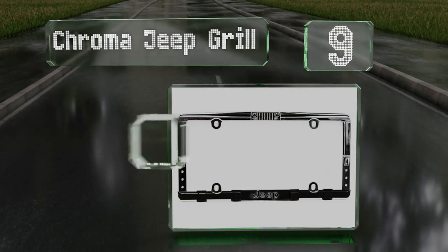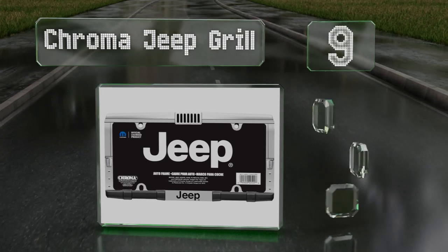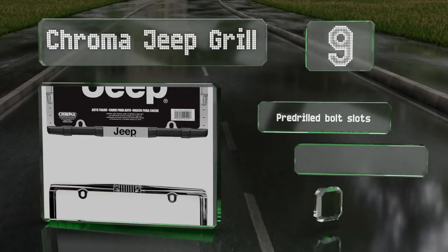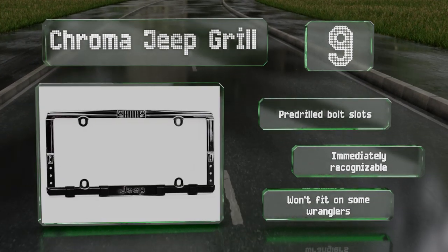At number 9, if you love your Grand Cherokee or Renegade then this Chroma Jeep grill is a great way to double down on proving it. And if you just wish you were driving a 4x4, this is a fine way to give your current car an inferiority complex. It includes pre-drilled bolt slots and is immediately recognizable, but note that it won't fit on some Wranglers.